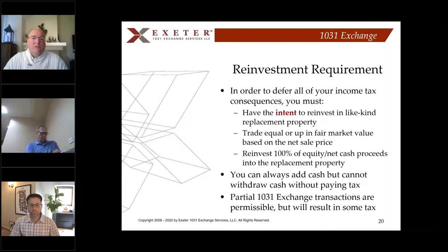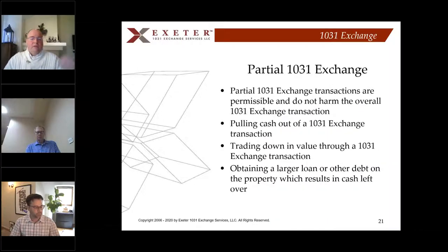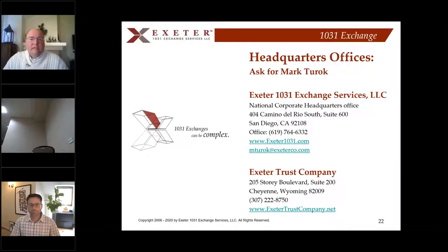To defer all income tax, you must reinvest in like-kind replacement property, trade equal or up in fair market value based on the net sale price, and reinvest 100% of the equity net cash proceeds. You can always add cash into the exchange, but anytime you withdraw cash, you'll pay tax on that. Partial 1031 exchanges are permissible — it's not all or nothing. Some people go down in value and are taxed on the difference. You can also pull cash out of the transaction, trade down in value, or obtain a larger loan, which results in taxable boot.